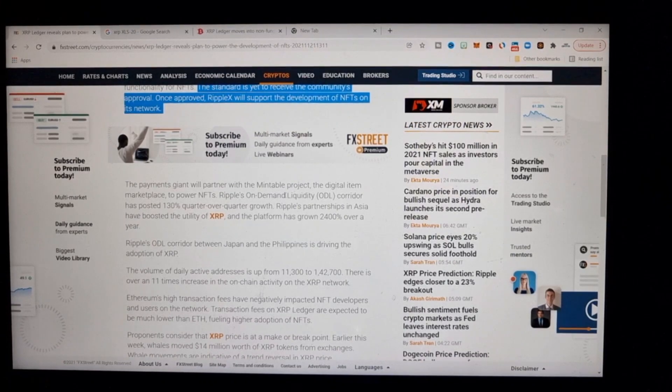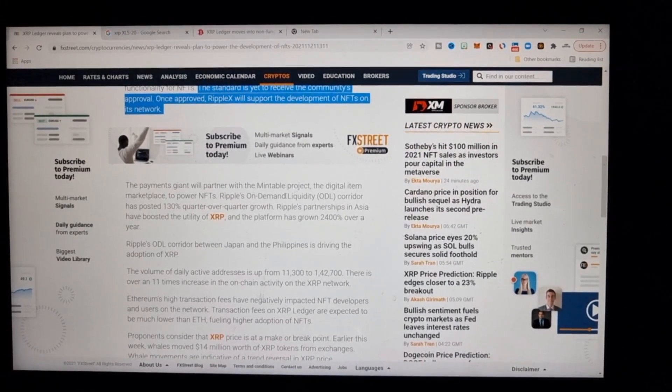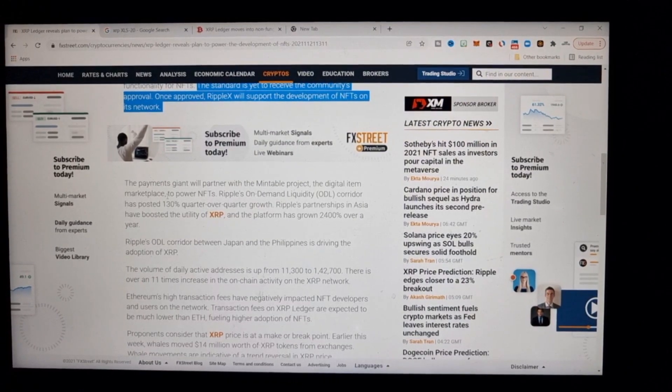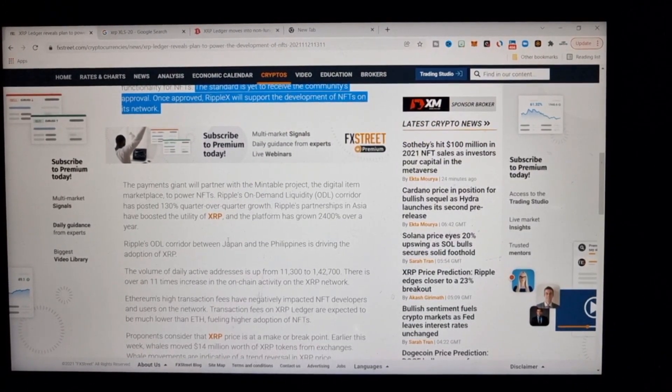Ripple will be part of the Mintable project. We already know about the massive investment they put into Mintable, which would suggest that NFTs will be available on Mintable very soon. I'd actually be ridiculously surprised if Ripple invested in Mintable and XRPL NFTs didn't end up on there. Mintable is a digital item marketplace powered by NFTs.